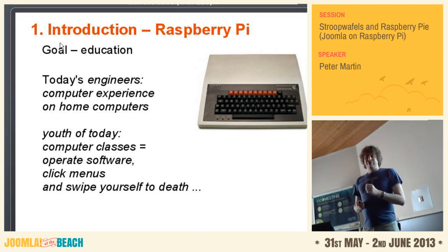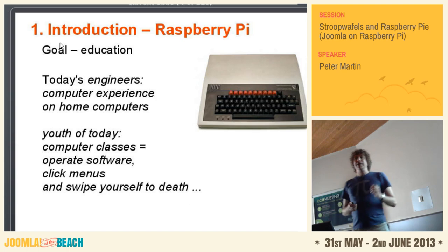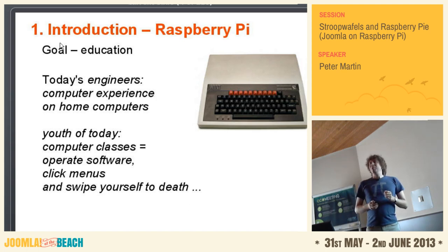They thought, well, maybe there's a sort of gap. So let's try to find a machine that is really easy to install, to use for multiple purposes, but also good for education. They started selling this stuff in February last year. Their target was 5,000 computers in a year — they did not really succeed because it became 1 million in a year.